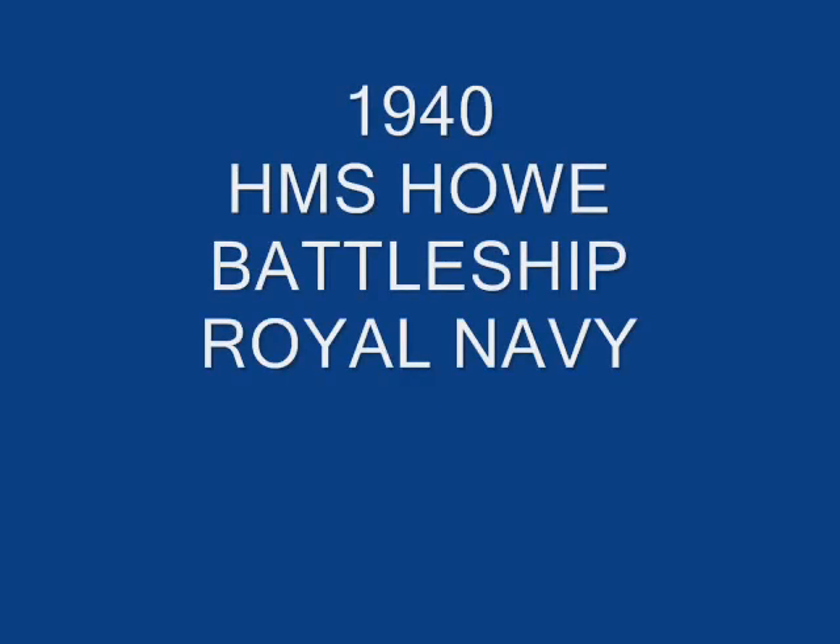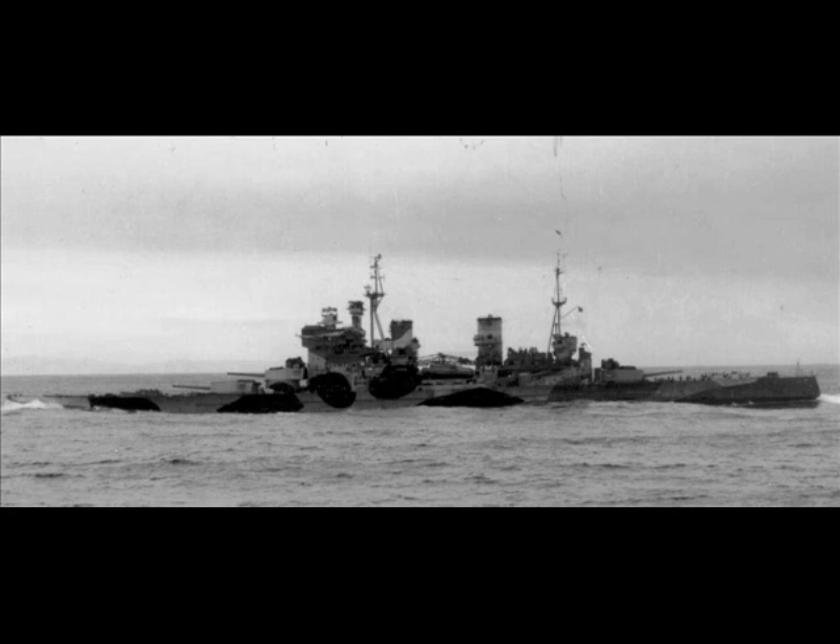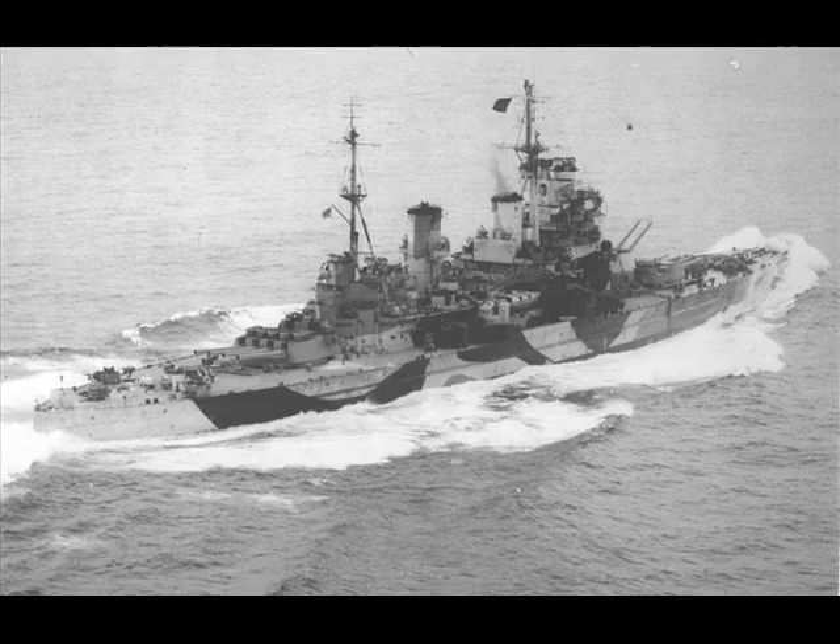Hello there and welcome to Trains, Planes and Automobiles. What I'll be talking about today is the 1940 capital ship HMS Howe.